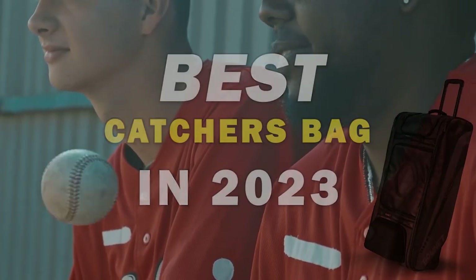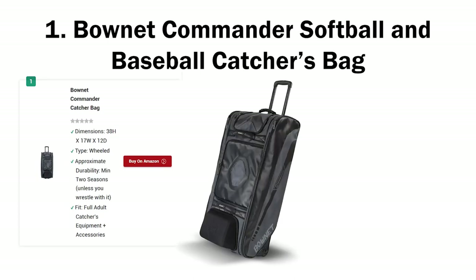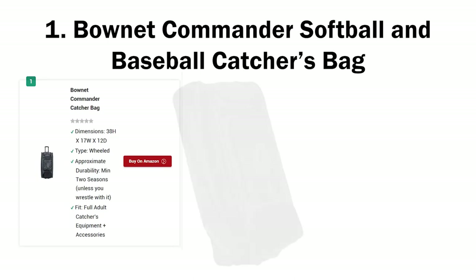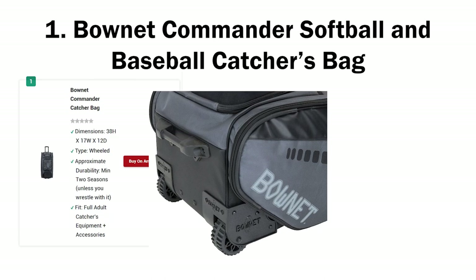Best Catchers Bag in 2023. Here are the top 6 best catchers bag reviews. Number one: Boneneck Commander Softball and Baseball Catchers Bag. I know this may sound like a marketing cliche, but I'm still going to say it — if you want to command the field as a good catcher should, the Boneneck Commander Catchers Bag is the train you want to jump on.